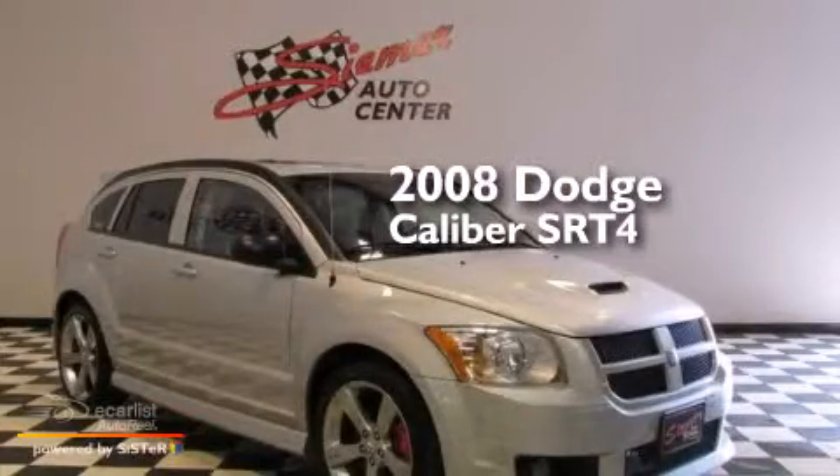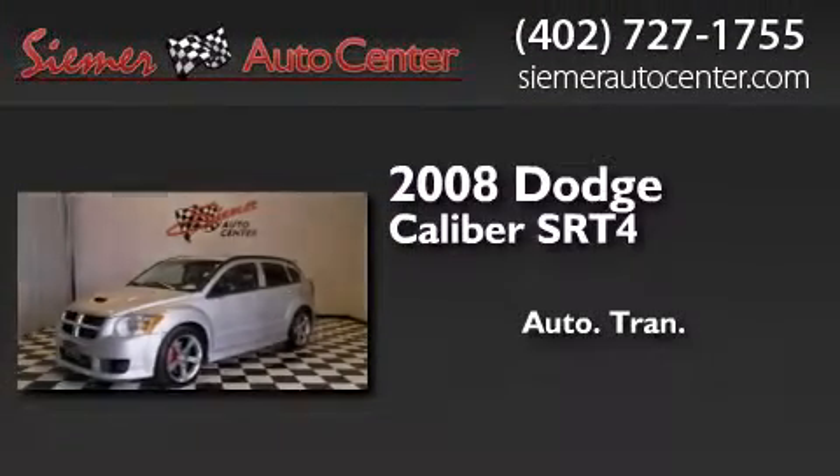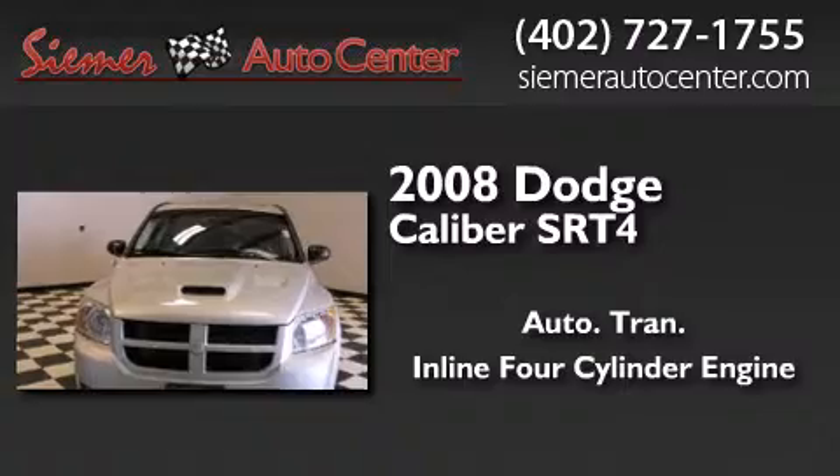This is a 2008 Dodge Caliber SRT4. This hatchback has an automatic transmission and an inline four-cylinder engine.